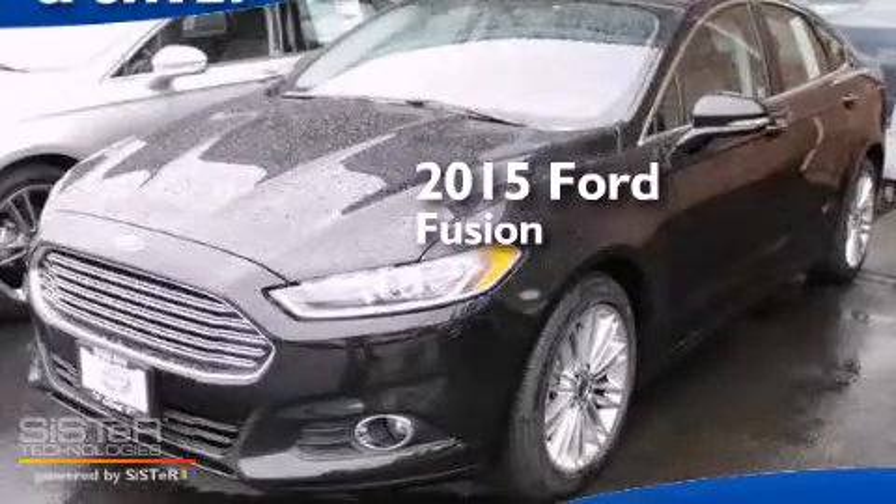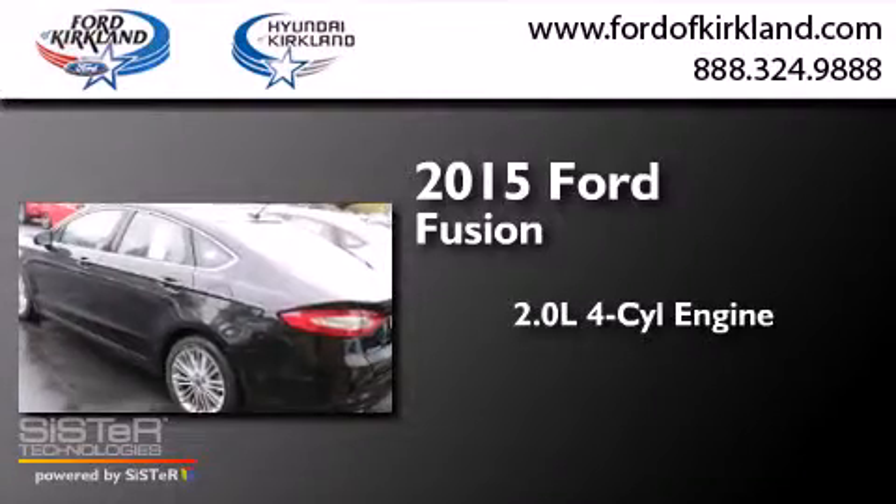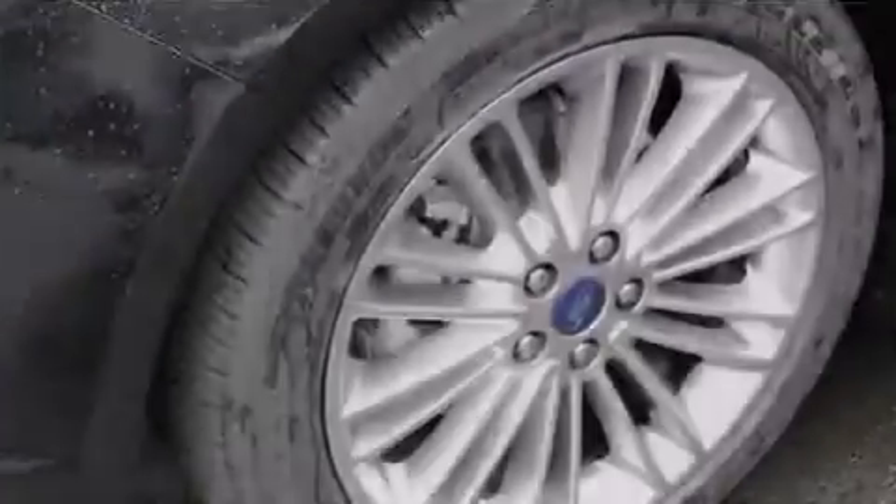This is a brand new 2015 Ford Fusion. It has a 2.0 liter 4-cylinder engine, a 6-speed automatic transmission, and all-wheel drive.